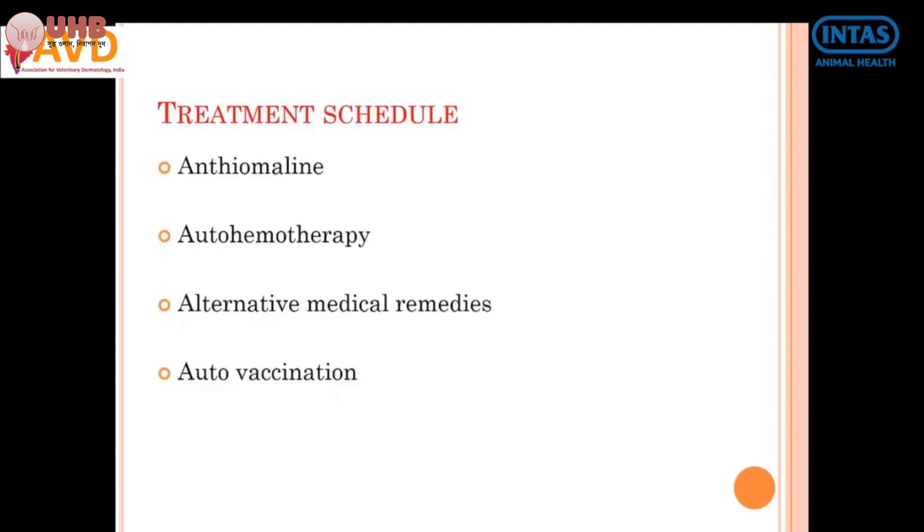Anthemelin is given along with alternative medical remedies. In homeopathy, many remedies are available, such as thuja ointment and thuja drops combined with anthemelin — about five injections of anthemelin — and the homeopathic remedies for two to three weeks. This combination has shown dramatic results in field conditions. It is an empirical treatment that many veterinarians have experienced in their practice.